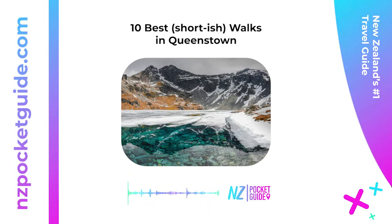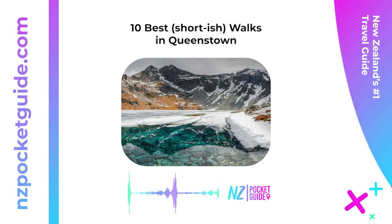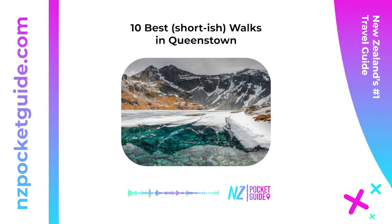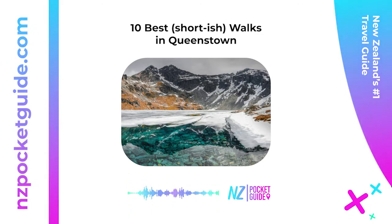Seven: Bob's Cove Track — 20 minutes, one way. Enjoy an easy, picturesque walk through native bush on the Bob's Cove Track. The track features good views over Lake Wakatipu as well as opportunities for swimming. For a longer walk, connect to the 12 Mile Delta Track (two to four hours return) for more lake views and another Lord of the Rings location, or the Bob's Cove Bridle Track (one to two hours return). Location: start from either 12 Mile Delta Road or Mount Crichton Track car park, approximately 12 kilometers (7.5 miles) from Queenstown.